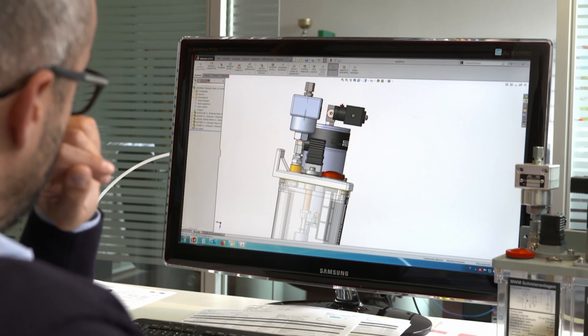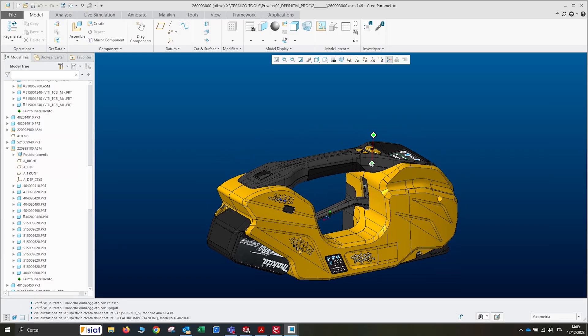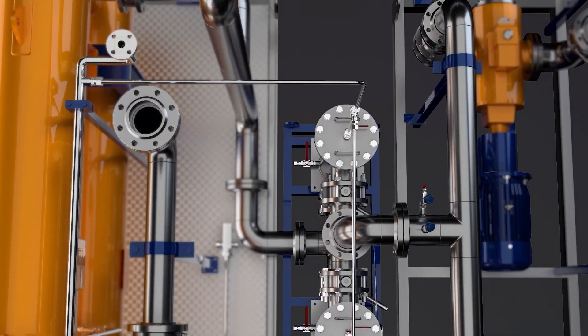Starting from 3D models generated by the most commonly used design software, we optimize and animate them, or even reconstruct them from scratch using sketches, drawings or simple photographs.